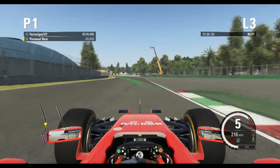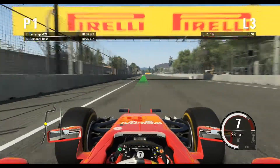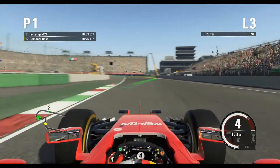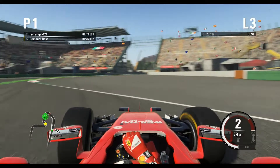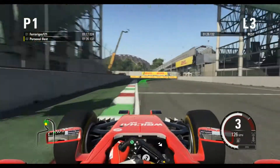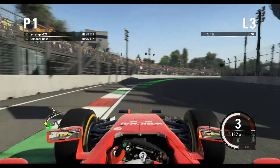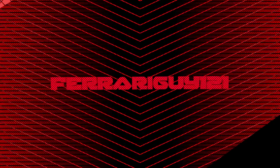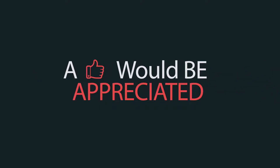Continuing the corner count: 8, 9, 10, 11, 12... stop, stop. 13, 14, 15, 16... I don't know — 17. Okay, 17 corners I think.